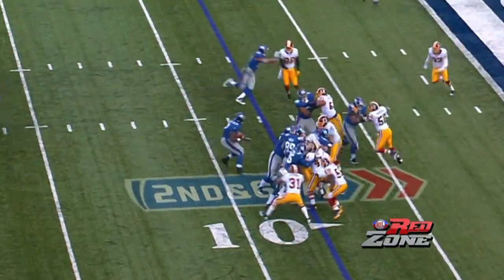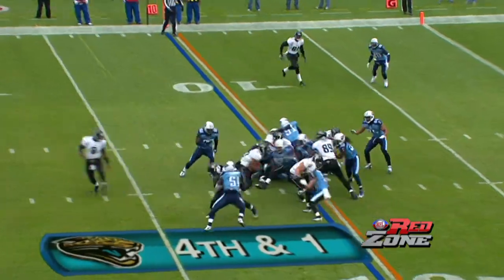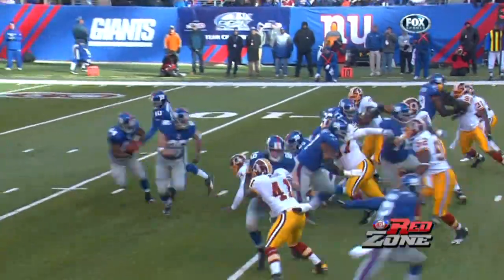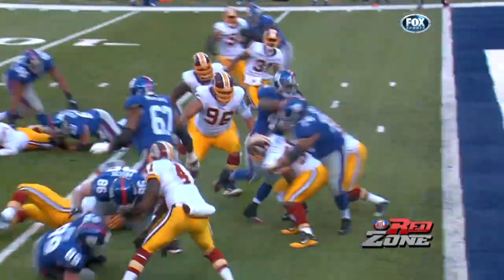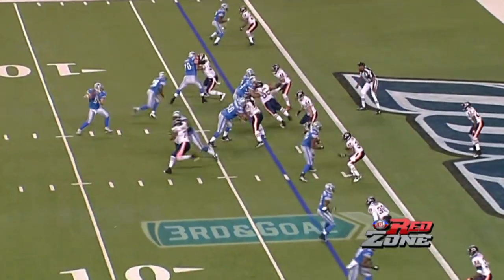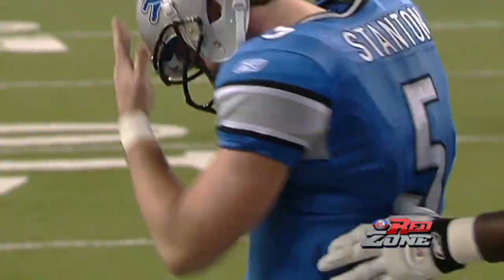Jenkins walks it in for the Giants' first touchdown. Flag on the play. Branshaw gets in the end zone — touchdown! Branshaw reaches across for the Giants touchdown. The Lions had the best touchdown efficiency in the red zone. Stanton goes in.